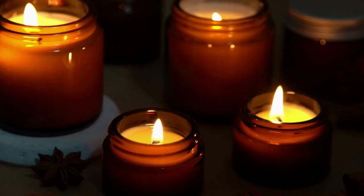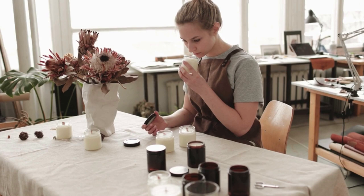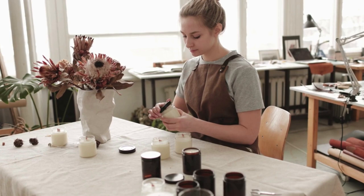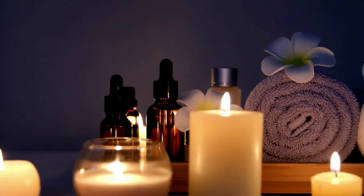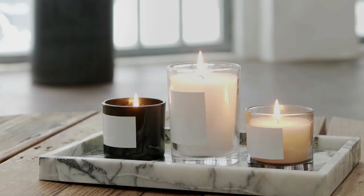A small candle will never have the hot throw of a large candle. If you want the strongest scented candle ever, you may want to consider making a bigger candle. I recommend starting with at least 10 ounces or about 300 grams container.